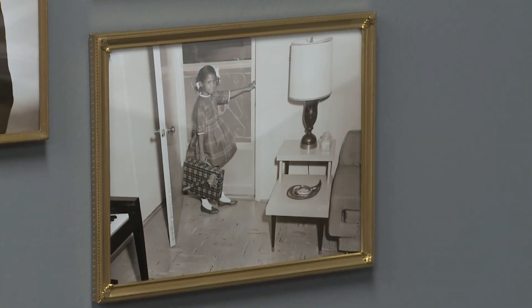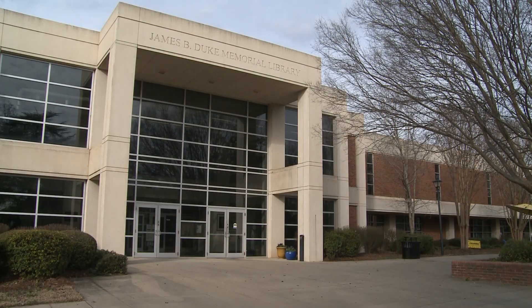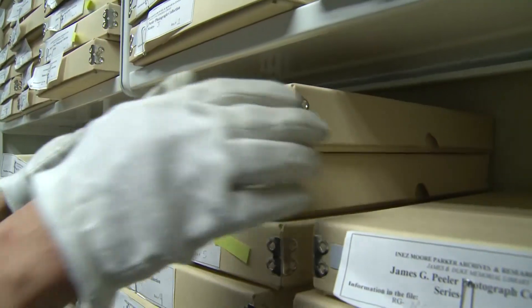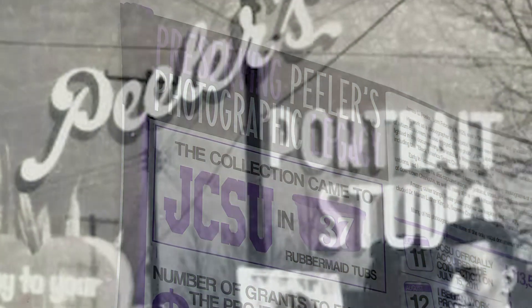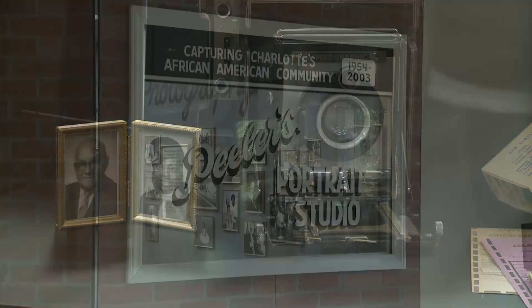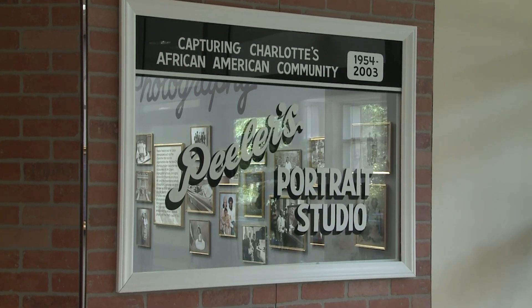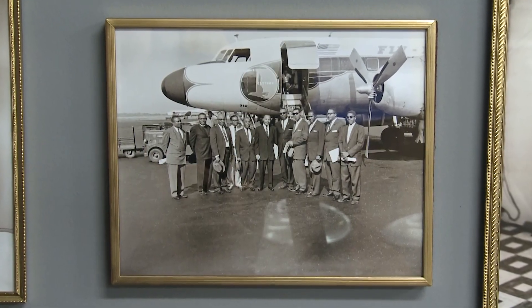All donated by Peeler's daughter, Latrell Peeler McAllister. My dad was a portrait photographer who took photographs of many activities in Charlotte, North Carolina for almost 50 years. Today we are in the James B. Duke Library at Johnson C. Smith University, and this room has been dedicated to sorting and digitizing the work of my father's photography collection. Peeler grew up off Beattie's Ford Road, attended Johnson C. Smith, and first learned photography while serving in the Korean War. After he returned home, he went to the New York Institute of Photography where he honed his craft, then came back and set up shop along the Beattie's Ford Road corridor in Charlotte.